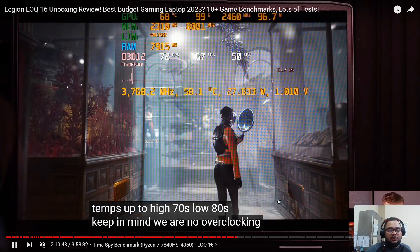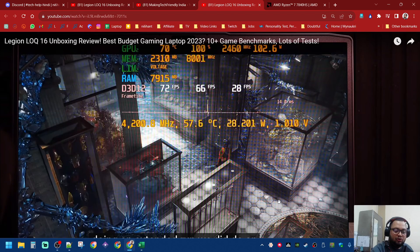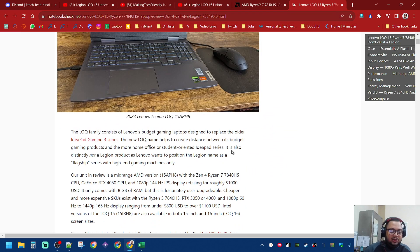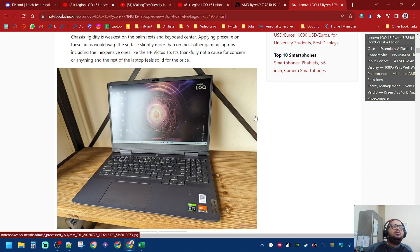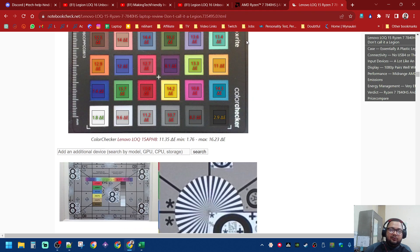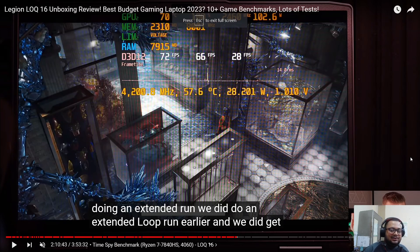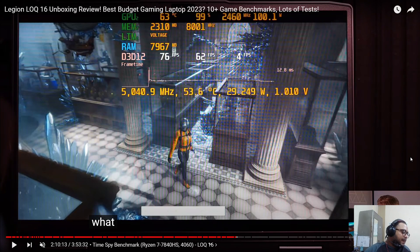Someone asked about the NotebookCheck article — it shows the CPU reaching about 89 watts and the GPU 4050 going at 90-95 watts. They're asking: if they get a 4060, will the charger not be able to supply enough power? The answer is: the CPU doesn't need to run at 100W alongside the GPU — that's only a benchmark scenario.